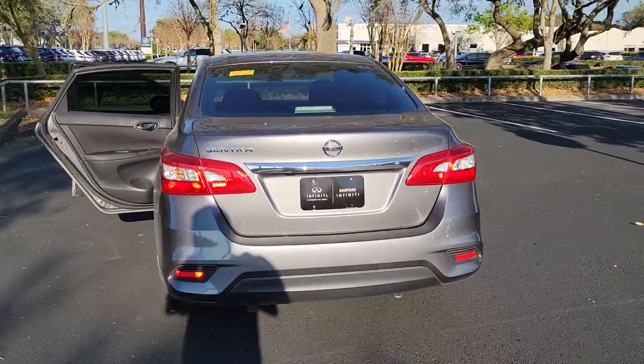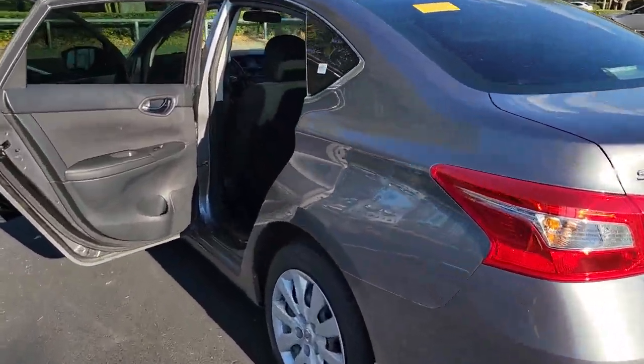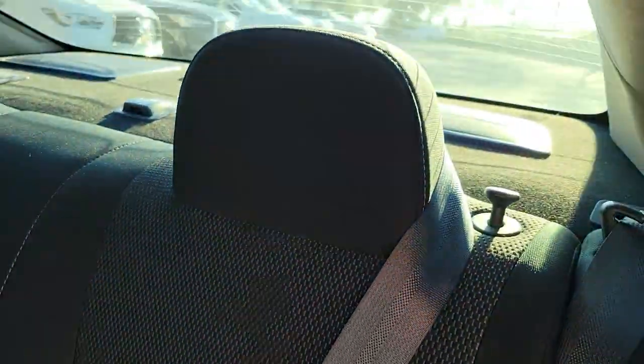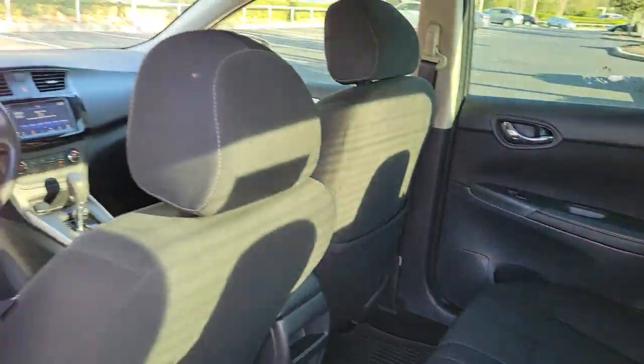The following are some of this vehicle's highlighted options: keyless entry, backup camera, Bluetooth connection, steering wheel audio controls, stability control, intermittent wipers, pass-through rear seat, traction control, temporary spare tire, and floor mats.